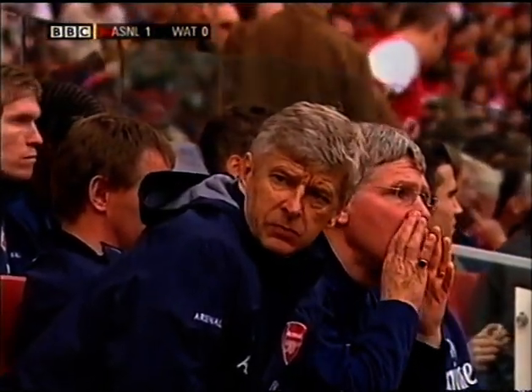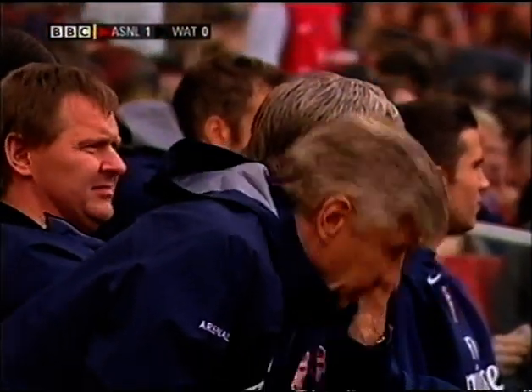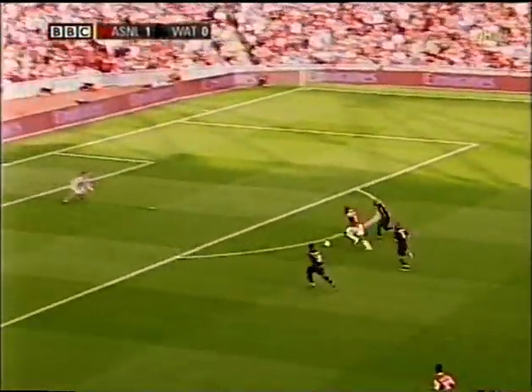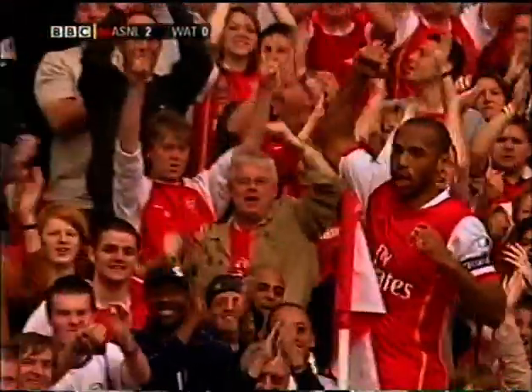A satisfactory first half for Arsene Wenger, at the start of his second decade as the Arsenal manager. He's committed himself to merit, and he's put Henry in! And suddenly, Arsenal have the comfort of a two-goal lead, virtually on the stroke of half-time.